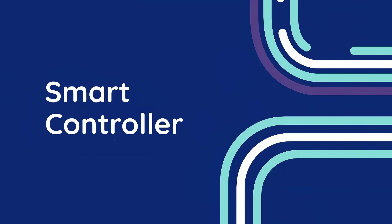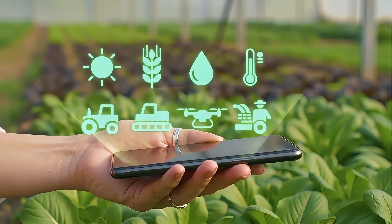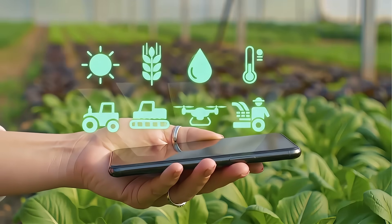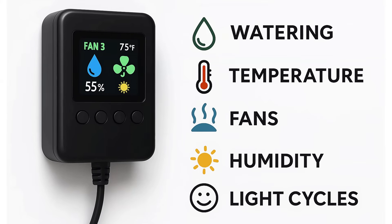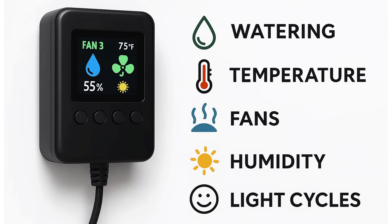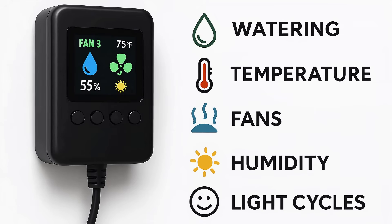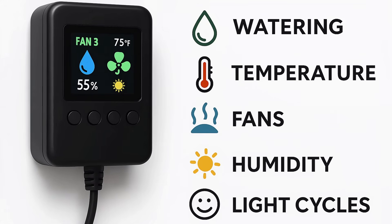One of the tools I think every grower, regardless of skill level, should consider is a smart controller. In any grow setup, especially small ones, it's easy to get caught up in constantly adjusting fans, lights, or humidity levels by hand. A smart controller changes that. It acts as the central brain of your grow space, allowing you to monitor and control key environmental factors like temperature, humidity, lighting, and airflow — all from one device.